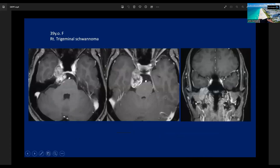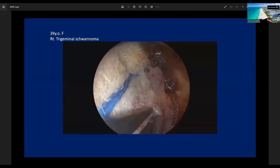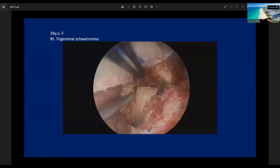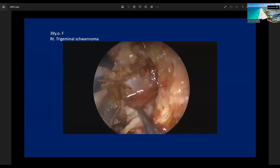This is another case of trigeminal schwannoma. The size is not large, but this tumor occupies Meckel's cave and the posterior fossa, and also extends to the infratemporal fossa. If we choose the endoscopic approach, we can reach all three parts — Meckel's cave, posterior fossa, and infratemporal fossa — through the keyhole window. So I chose the endoscopic approach. The size of the craniotomy is almost the same, about 3 cm. We insert the endoscope around the middle fossa, stimulate the dura to identify the GSPN, expose Kawase's triangle, and then drill it out. This is the endoscopic keyhole anterior transpetrosal approach.